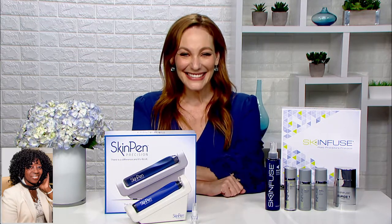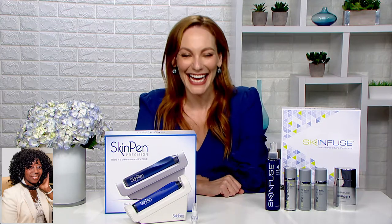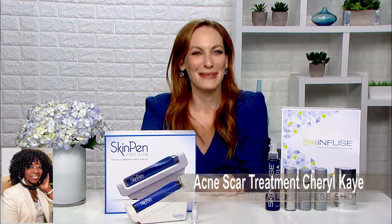Cheryl Kramer Kaye, you are definitely on the cutting edge of being a lifestyle expert for products that really work. I love that. Thanks for coming on and letting us know about it. Thank you so much, Valder. You look marvelous. Thank you, I feel fabulous.